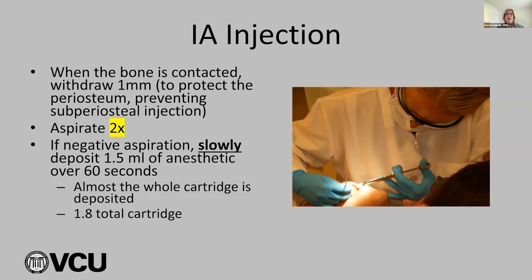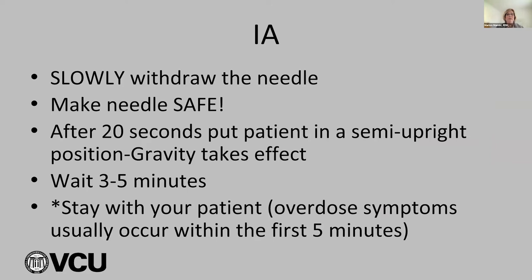When the bone is contacted, withdraw the needle a millimeter — you don't want to inject on bone; you want to protect the periosteum, preventing any subperiosteal injection. I aspirate twice: once, then turn slightly and aspirate again, because sometimes the blood vessel can collapse and you might think you have a negative when you're actually in a positive. If it's negative, slowly deposit about 1.5 milliliters of anesthetic over 60 seconds — one minute for the full cartridge. I leave about a quarter cartridge for the long buccal. After, put the patient in a semi-upright position to let gravity take effect, wait three to five minutes, and always stay with your patient — overdose symptoms start within the first five minutes.